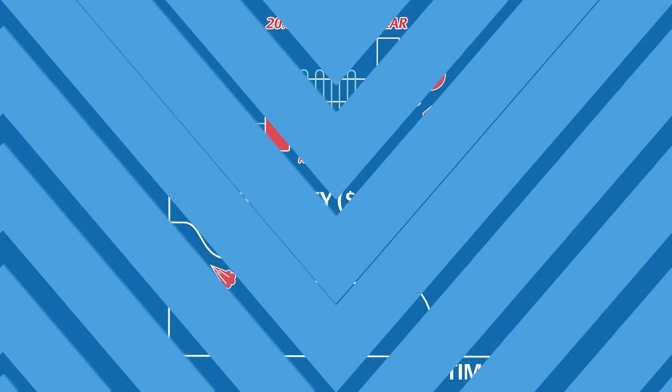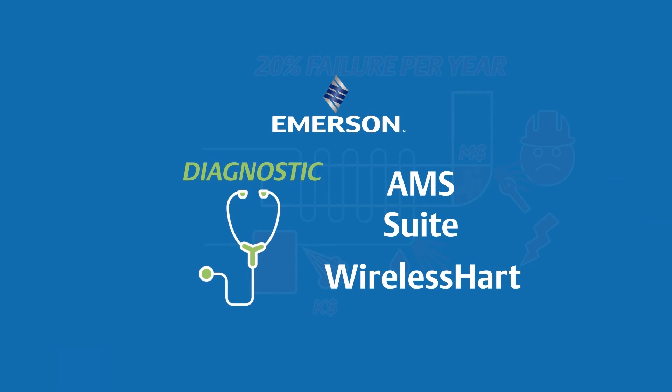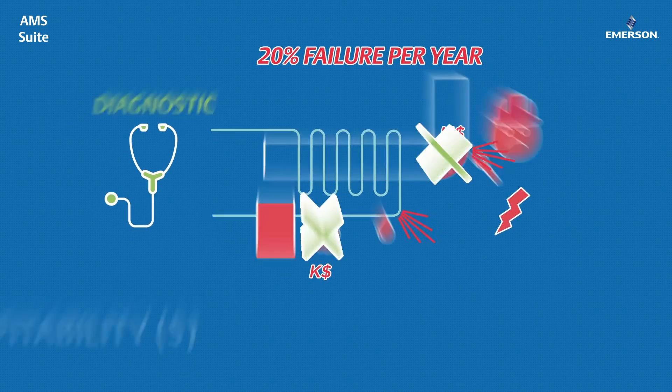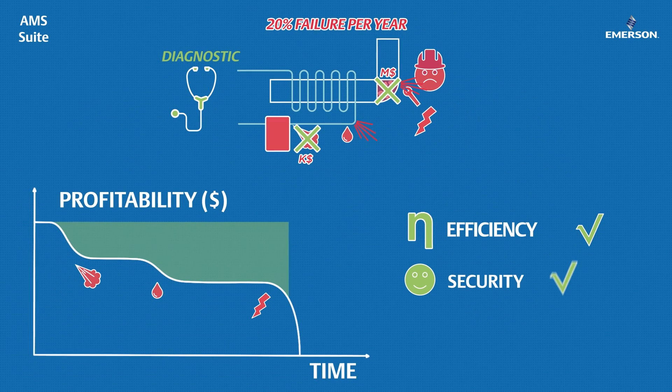What if you could easily monitor your steam traps? With Emerson's innovative solutions, you can now diagnose the status of your traps in real time and prevent any line clogging, or act quickly when a leakage appears. You can improve your energy efficiency, limit the risk of accidents and increase your profitability.